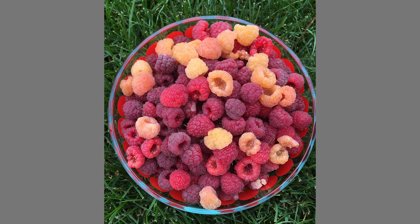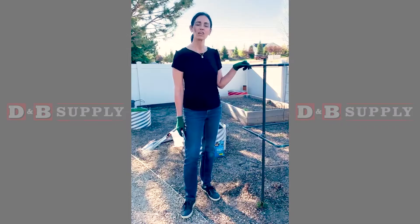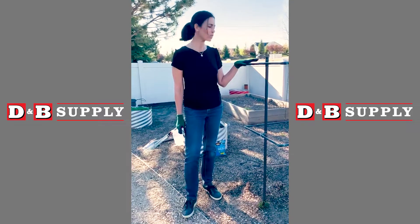Hey Treasure Valley Gardeners! Today I'm out here in my raspberry patch getting them all ready for the growing season. If you're thinking of planting a few raspberries in your garden, there are a few things you should know.